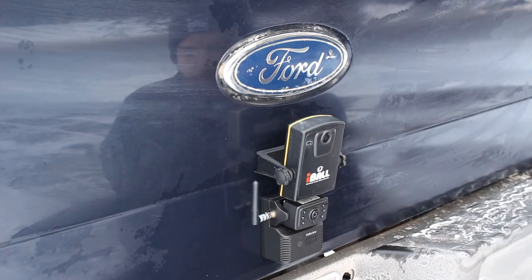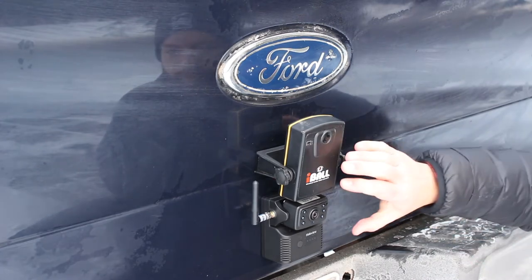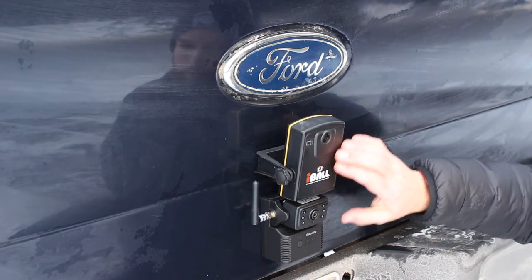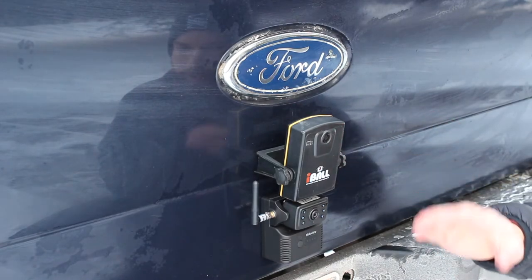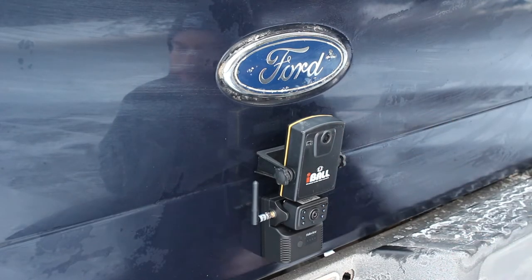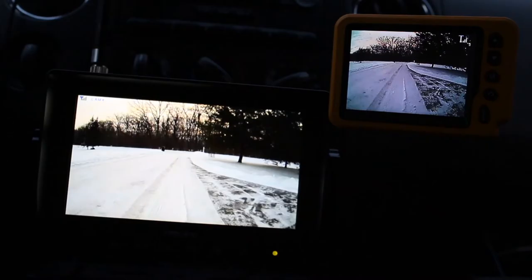For our first test, we're going to be checking the viewing angle that both cameras offer. They're both said to offer a 120-degree viewing angle. We've attached them to the tailgate of the pickup, one on top of the other, set at about the same angle. On the left you have the Halo View camera, and on the right you have the Eyeball Pro. I'm going to walk by at a distance of about 6 feet away from the bumper, starting off-frame and working my way across, so you'll see which camera gives you the better viewing angle.